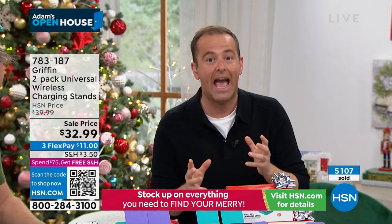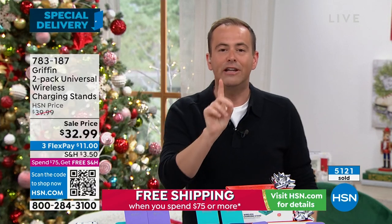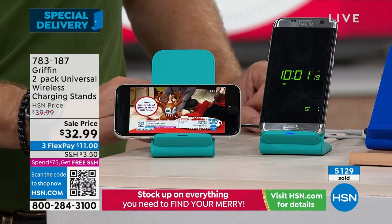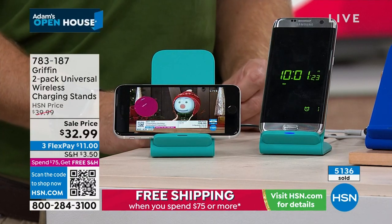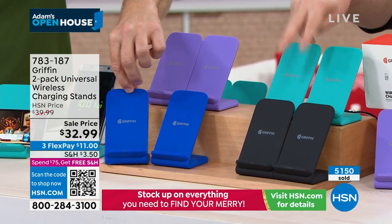Even if you've got the biggest, thickest, chunkiest case with a ring holder on the back, I never take the case off my phone — it absolutely works through it. That's the difference between a Griffin charger and any old brand charger. This is the best you can buy in my opinion. I have a two-pack in black, two-pack in aqua, two-pack in purple, and two-pack in blue. Right now aqua is in the lead followed by blue, black, then purple.